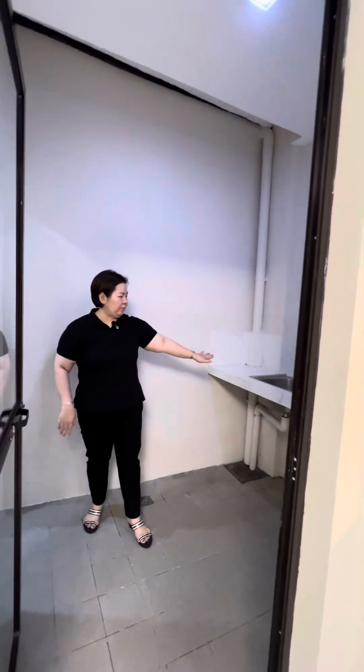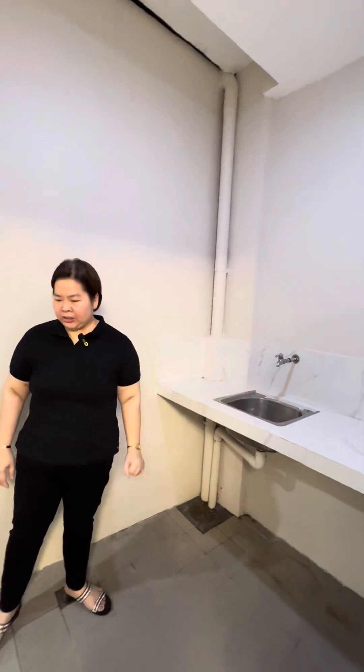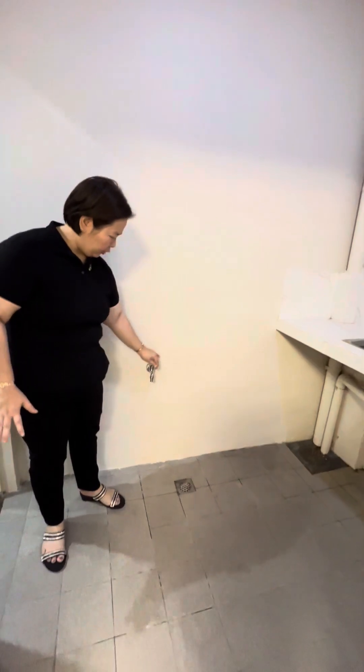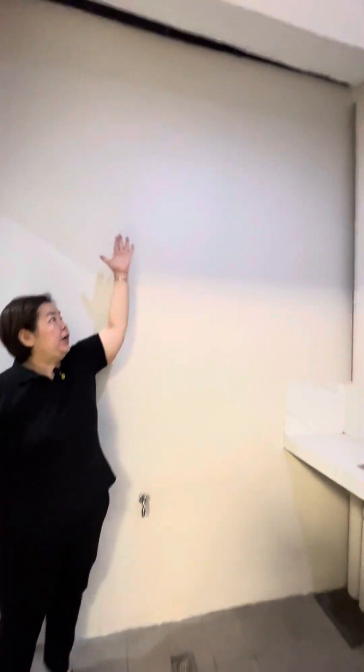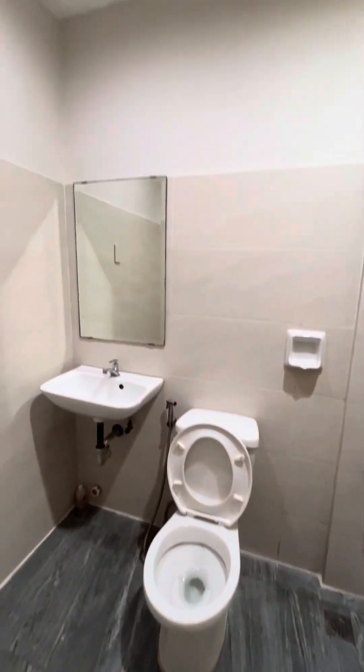Here is the dirty kitchen. As you can see, there's a sink — a stainless kitchen sink — and the dirty kitchen area. This is the laundry area as well. The water supply here is very strong. This is also the airwell ventilation — covered but the unit remains ventilated. And this is the utility bathroom — look how spacious it is.